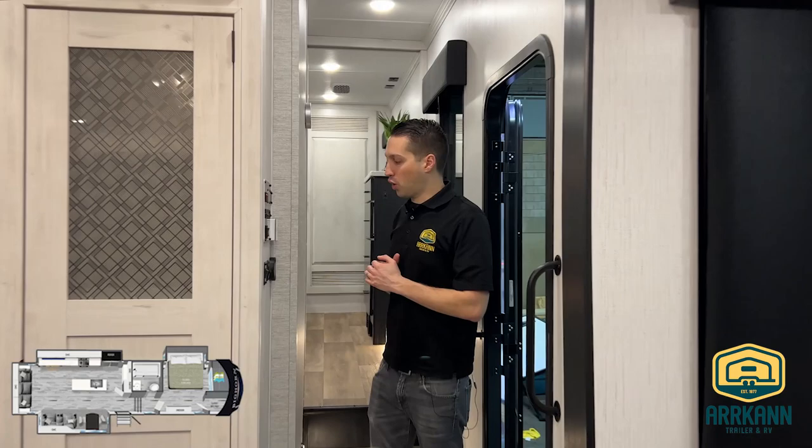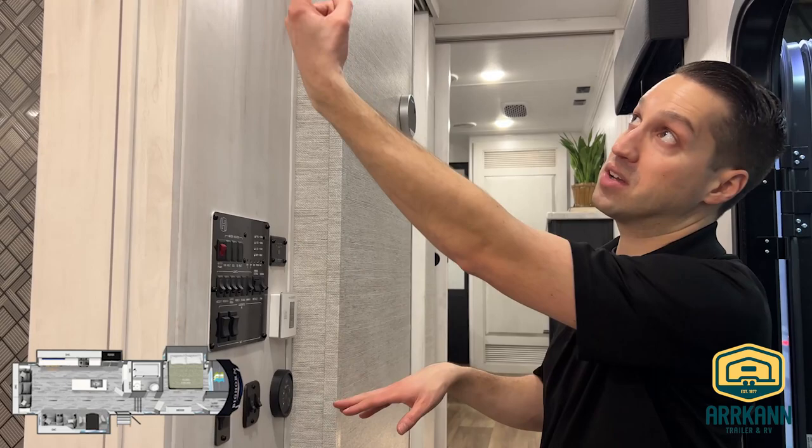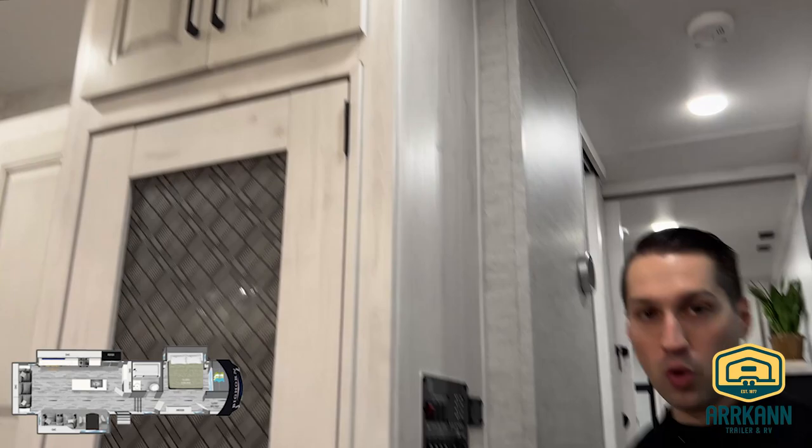As we head upstairs, you're going to see your full control panel — your digital thermostat and controls for your Fantastic Fan, which is right above us here, and that comes standard. This unit is also equipped with tank heater pads, so if you're in a colder climate you can flick those on and the heat pads on your holding tanks will keep your water warm.